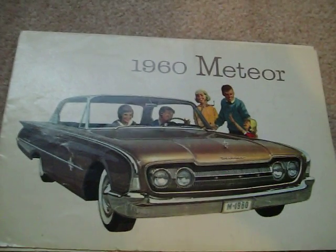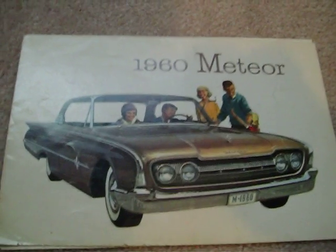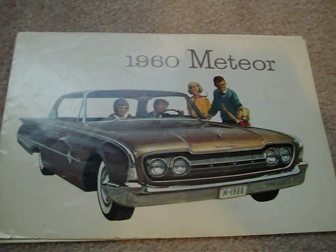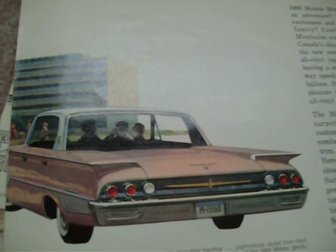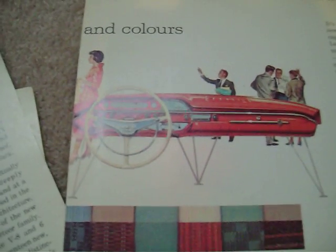In 1960 this is what the Meteor looked like. They had the Montcalm, Rideau 500, and Rideau, and you can see the different grille on it. They went to triple tail lights on the back, very similar to what they used on the 1958 Lincoln. It shows the Ford instrument panel that they used, and the seats were strictly all Ford.